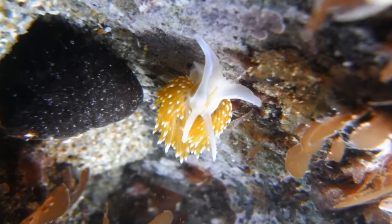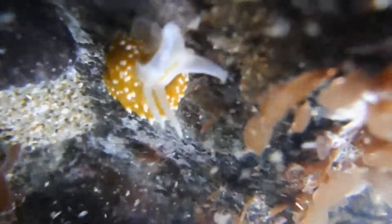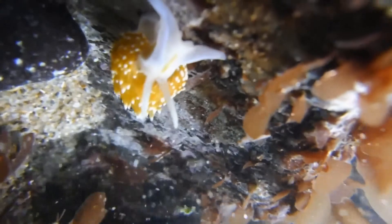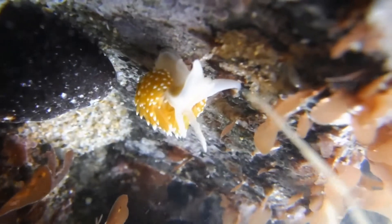I wonder what it's thinking right now. Always attacked by the incoming tide. Hard to get a fight around here.